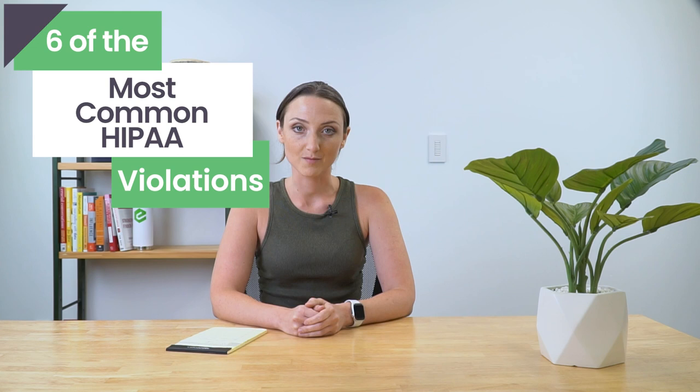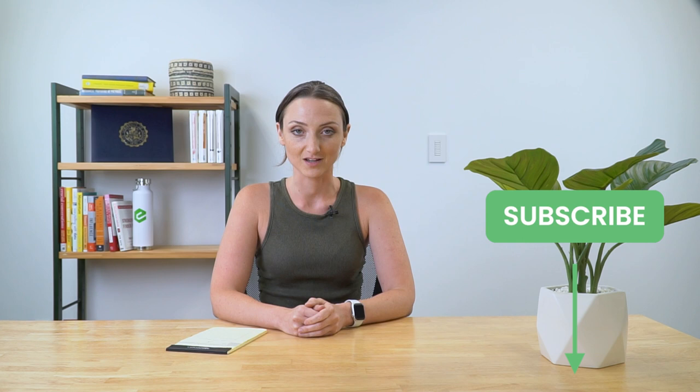Hi everyone, I'm Maria from eTactics, and today I'm going to talk about six of the most common HIPAA violations. Before we get started, make sure that you subscribe to our YouTube channel by clicking the button below. Also hit that alert bell icon so that when we post new, helpful content, you get notified.